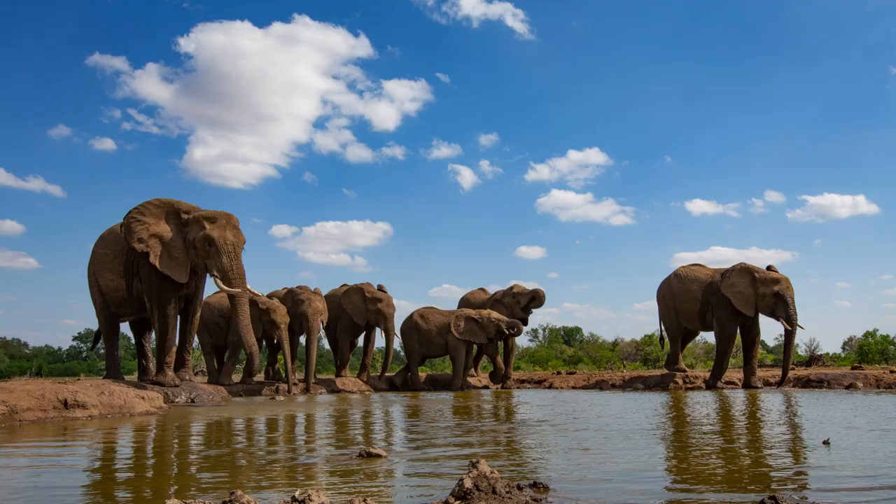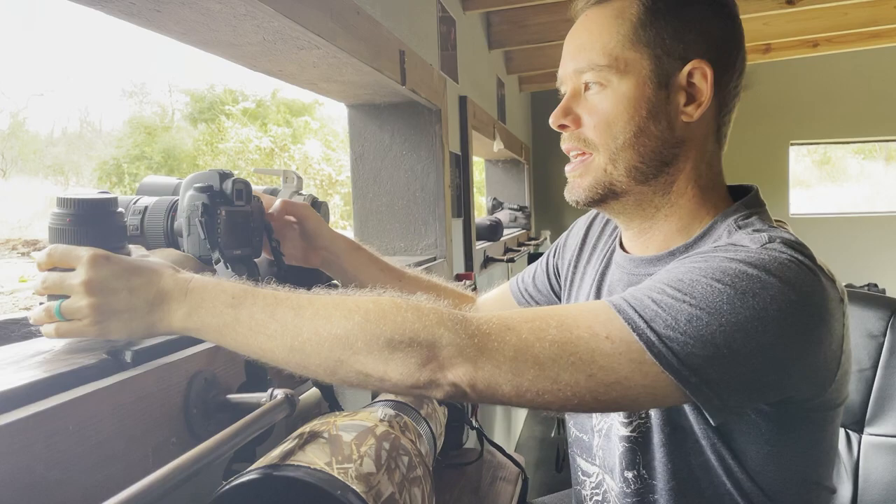A wide angle is also great if you're at a place where elephants visit regularly, because if there's a big herd and especially wonderful clouds behind them, a wide angle lens is going to work really well.